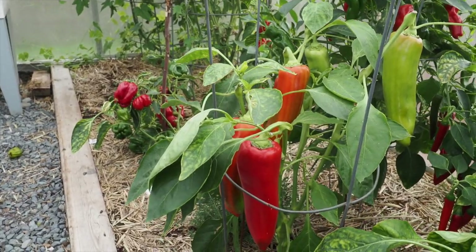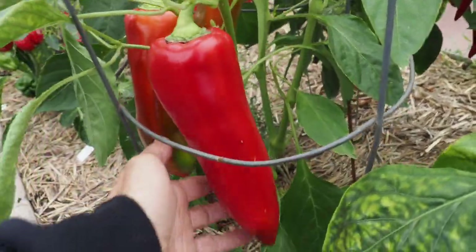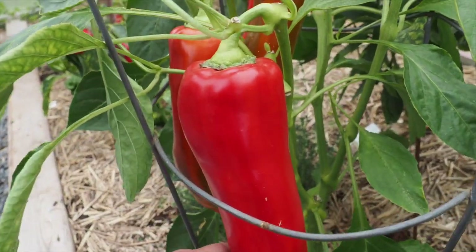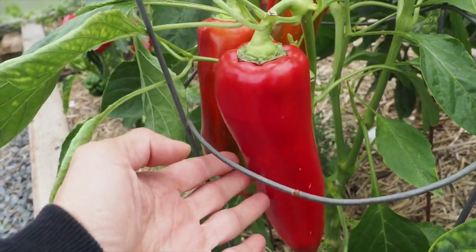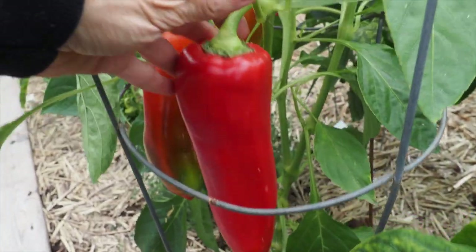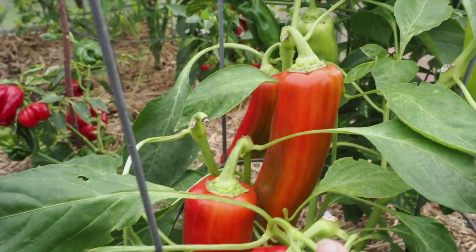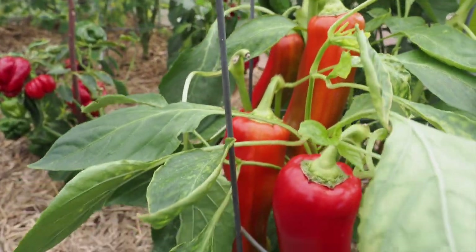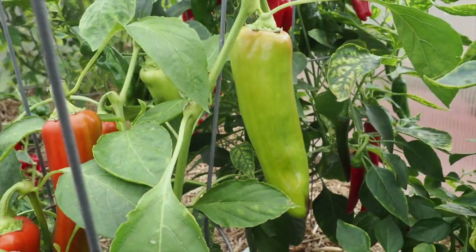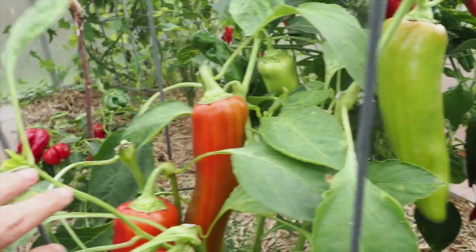Here we have the Aconcagua, which is probably one of my favorite sweet peppers that I grew this year, just because it is so huge and beautiful. They're very tasty as well, and super productive for a sweet pepper that gets peppers that big. Normally a large pepper like this isn't very productive, but we probably have like eight of those large peppers on there. I've harvested two or three already and we still have quite a few here that have yet to ripen.